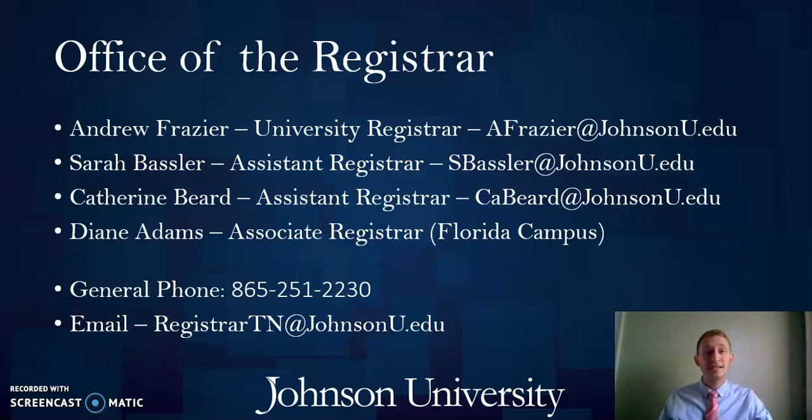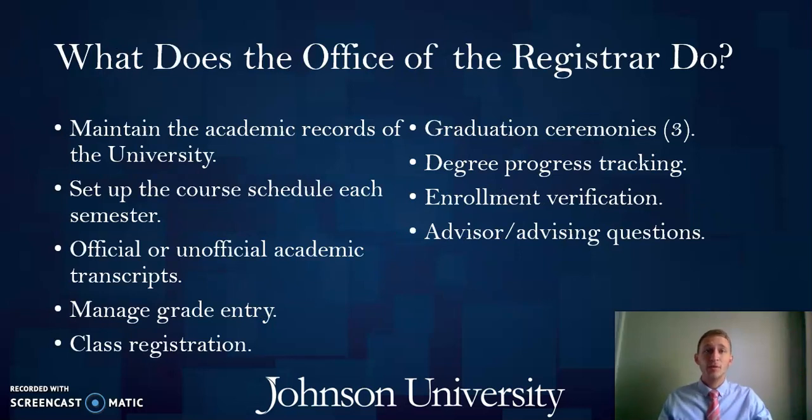My department has representatives on both campuses and our contact information is there on screen, so you can always feel free to reach out if you have in-depth questions. My office handles everything at Johnson related to class registration, degree progress tracking and selection, enrollment verification, grading and GPA calculations, graduation ceremony, diploma printing, and a variety of other academic related services. Essentially once a student moves through admissions, they then move to my office for class enrollment and we walk alongside students for the remainder of their time here until they get that diploma at graduation.